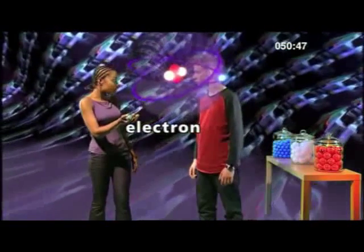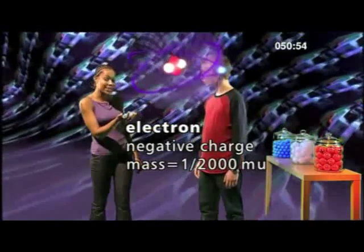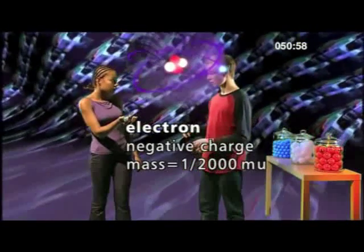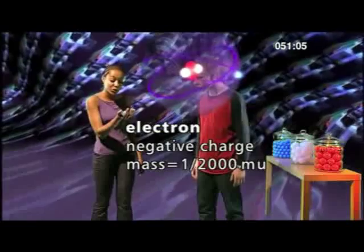Electrons are the third type of particle and the smallest. An electron has a negative charge and has a mass of 1,000th of a mass unit. So 2,000 electrons weigh the same as one proton. The mass of an electron is tiny compared to the mass of a proton or neutron.